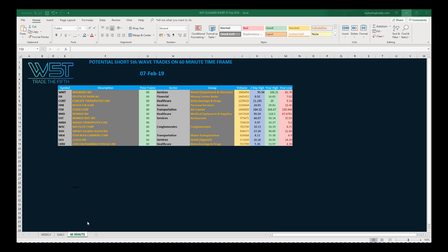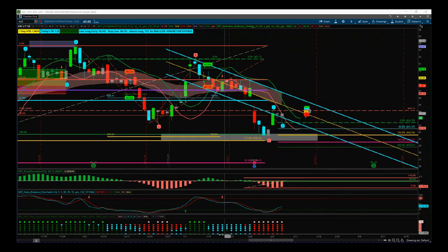For the 7th of February, I've chosen one of these stocks for a potential short: EAT, Brinker International Incorporated. Let's take a look at the chart. First of all, this is the daily chart — I want to see where we are and describe a few things on the daily.